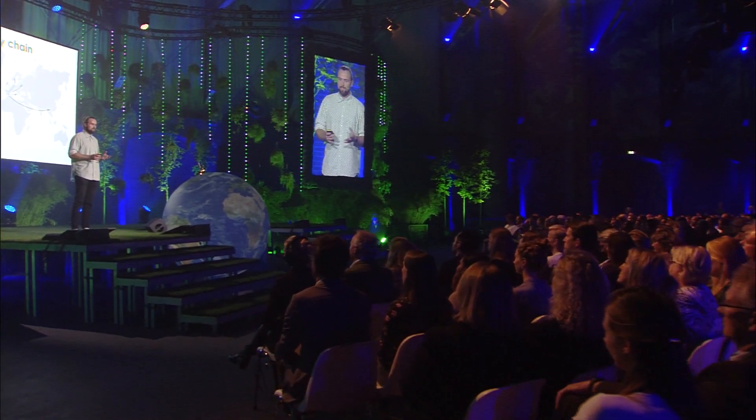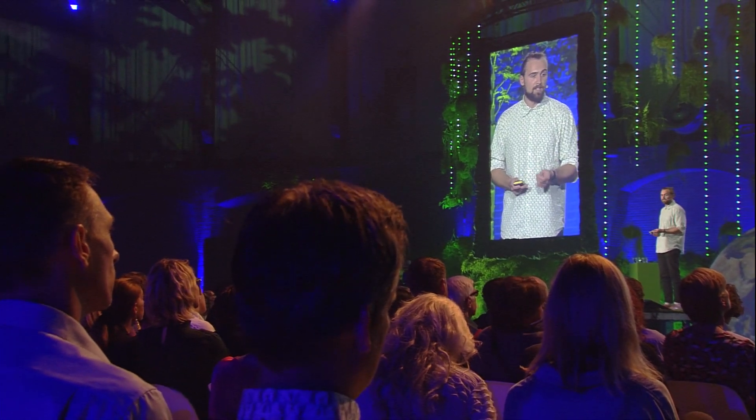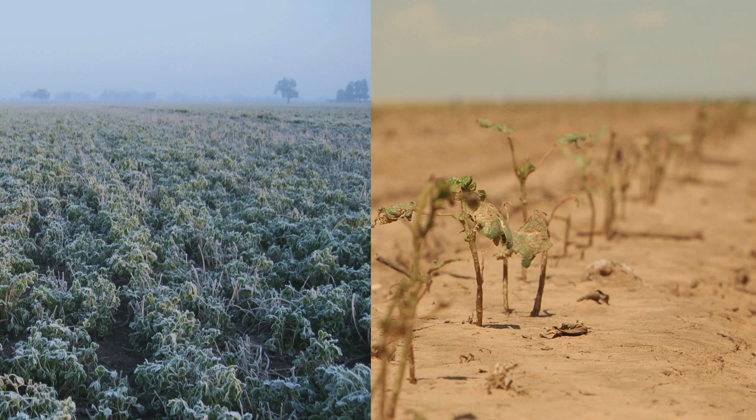The real problem with this, though, is around the supply chains. A lot of our production comes from only very few sources. Spain produced 31% of our global lettuce exports, for example. And the fragility of these supply chains was really highlighted this year, first with the extreme cold weather, and then followed by one of the hottest summers we've had on record.